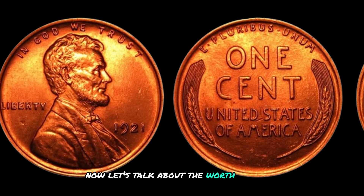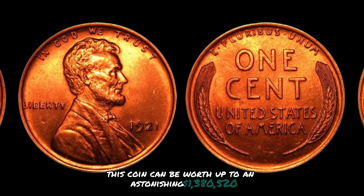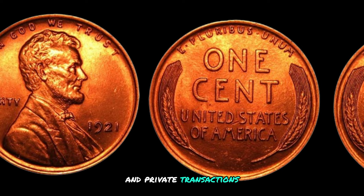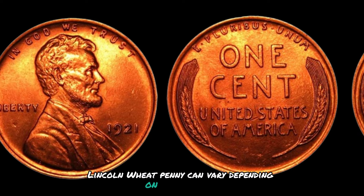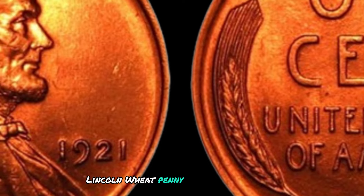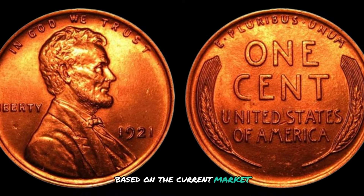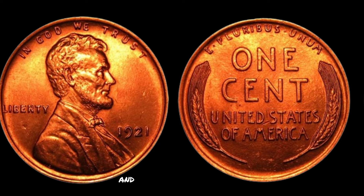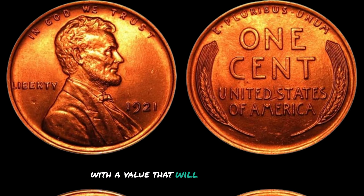The worth of the 1921 D Lincoln wheat penny can reach up to an astonishing $1,380,520, based on recent auction sales and private transactions involving high-grade examples of this rare coin. However, value can vary depending on its condition, rarity, and other factors. If you're lucky enough to own one, I highly recommend getting it appraised by a professional numismatist, who can provide an accurate valuation based on current market trends and demand. Who knows — you could be holding on to a small fortune without even realizing it.